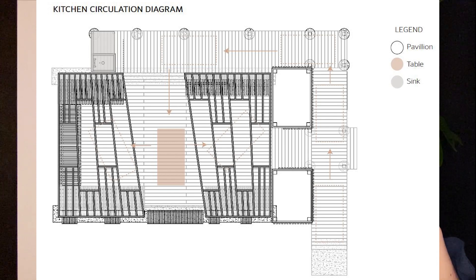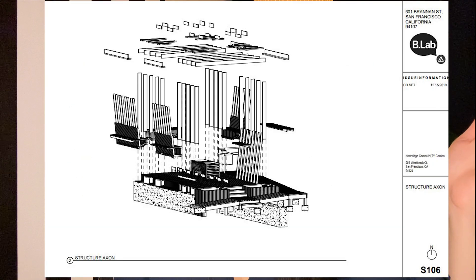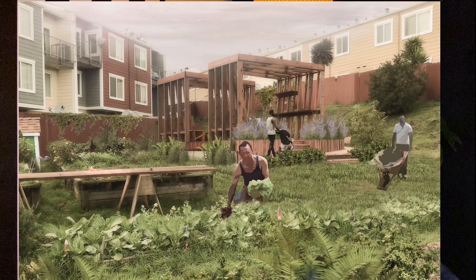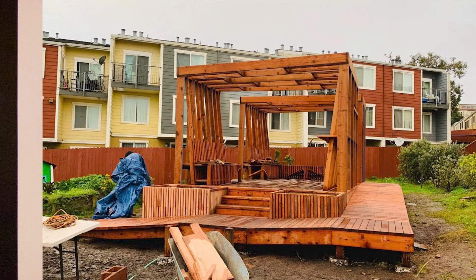My thesis was a little different from the typical research-based one. We had a design-build thesis, which means we already had a client and a site, and we had to draw and build something. It was modest and small, but having a real client in school was valuable because in all the previous studios, the teacher was essentially our client. We could either do the research thesis or the design-build, and I picked design-build because I wanted something more concrete after all the very theoretical projects.